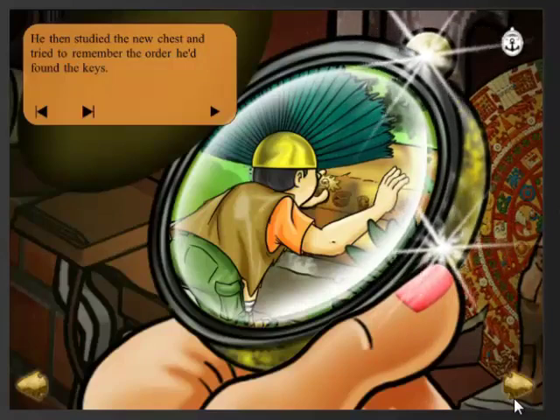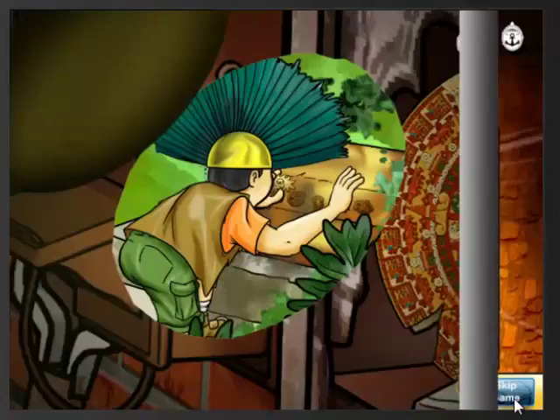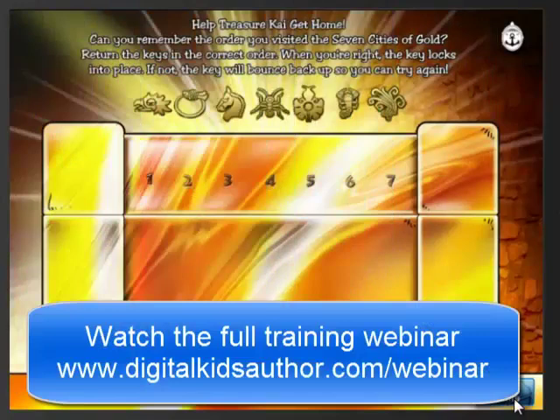Because the reader was randomly choosing treasure chests, the order will change every time. So when we turn the page, the reader is presented with a memory game. This app is an example of bringing the reader into the story using interactivity and gameplay within the narrative itself.